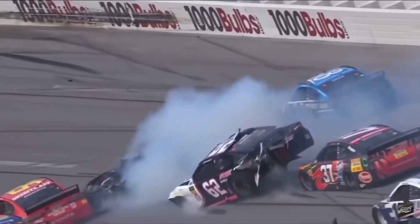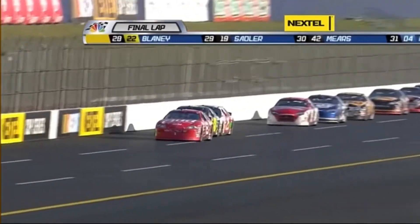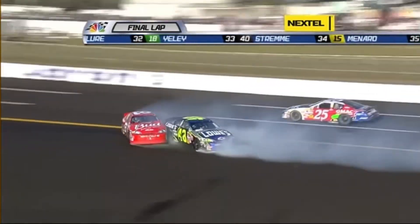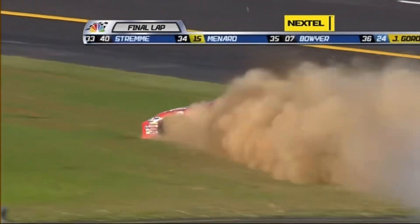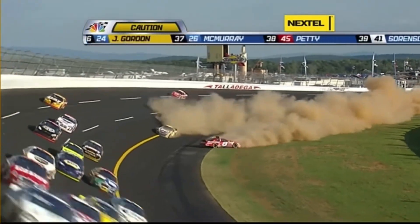It's getting a little wider. There he goes. Oh no, that's the 49. Hook to 48 — it takes out Earnhardt and Jimmy Johnson. Caution is out.